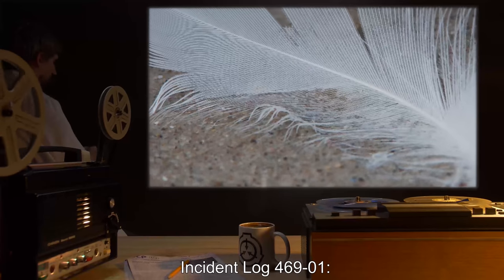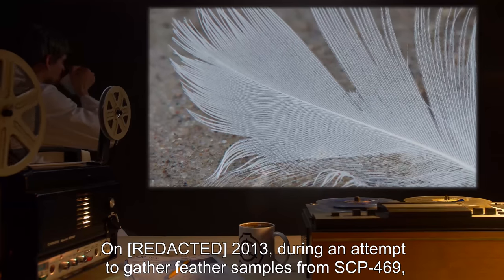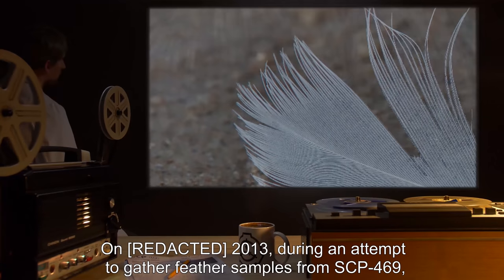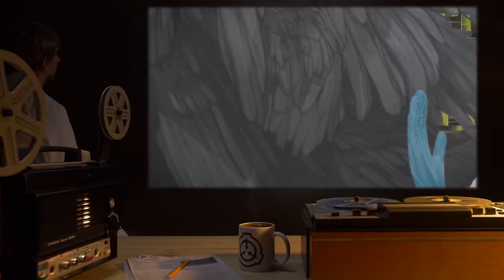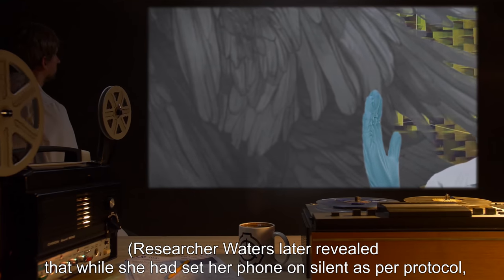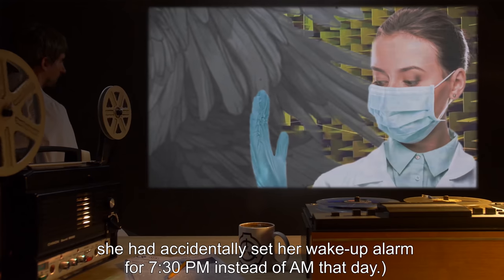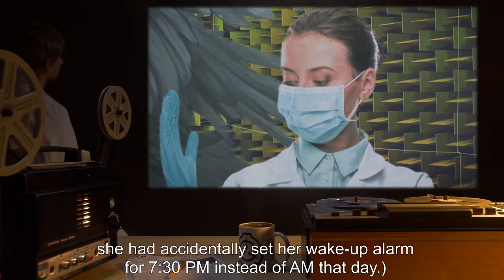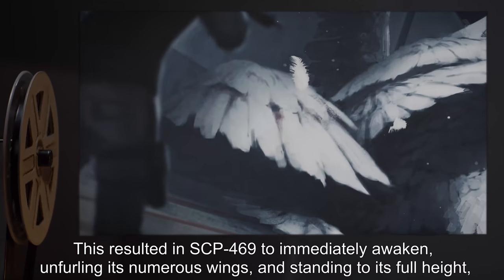Incident Log 469-1: On 2013, during an attempt to gather feather samples from SCP-469, Researcher Waters' phone emitted the sound of a ringing bell. Researcher Waters later revealed that while she had set her phone on silent as per protocol, she had accidentally set her wake-up alarm for 7:30 PM instead of AM that day. This resulted in SCP-469 immediately awakening.